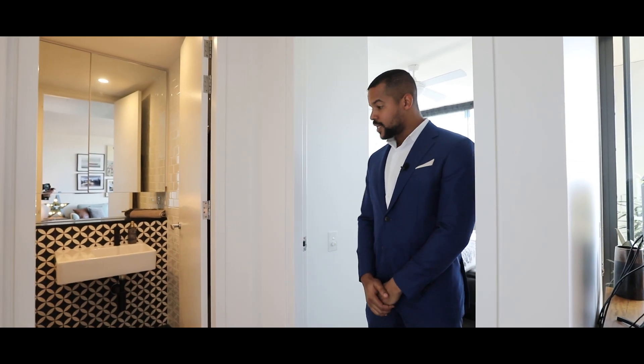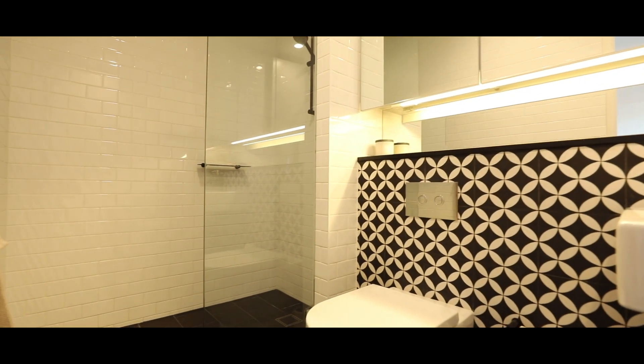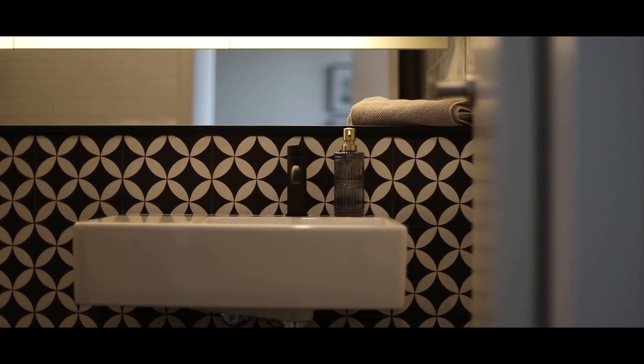What I love about the bathroom is that it's conveniently located next to the bedroom. You've got beautiful tiling, nice finishes, and it just pops with that nice bright splash back.